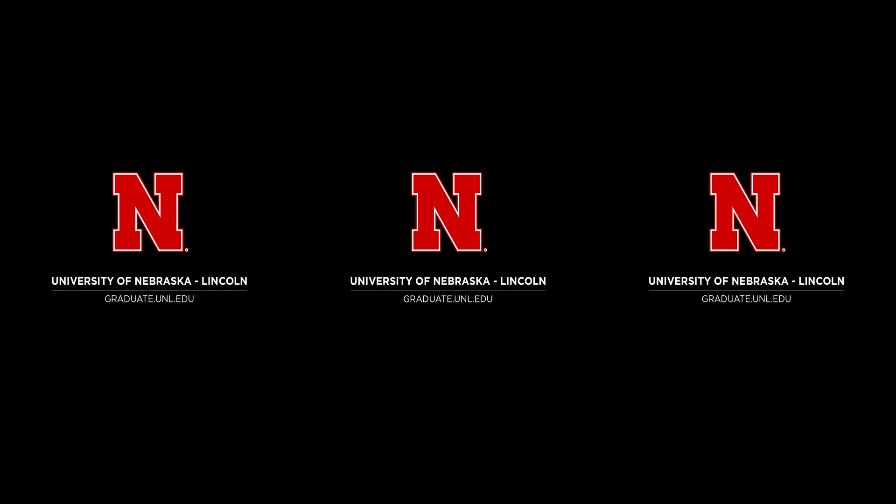Do you see yourself here? Take the next step into your future by pursuing your graduate degree at Nebraska. To learn more or apply to the Food Science and Technology program, visit graduate.unl.edu.